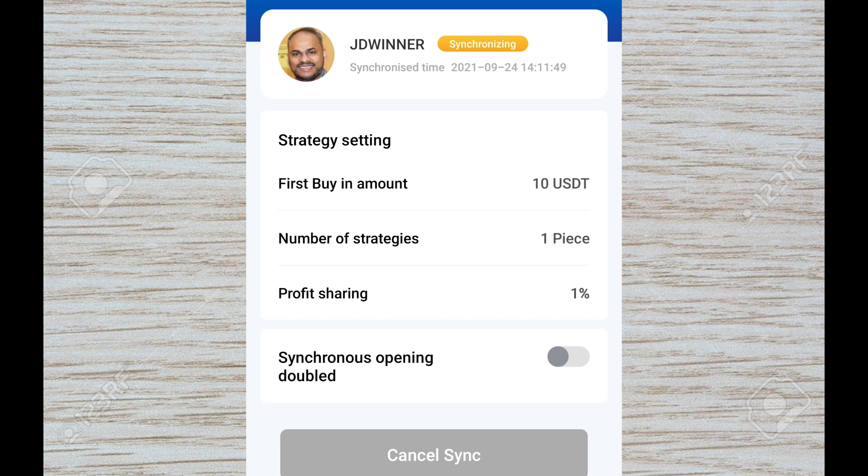Should you want to cancel and move on to another circle, do the same thing — cancel the current strategy, go back to the Circle section, search for the person you want to sync with, and then determine only two things: first buy-in amount and number of strategies. Remember, canceling a sync strategy doesn't cancel the coins or the trade. The change only takes effect in the next circle.